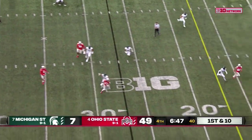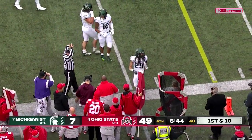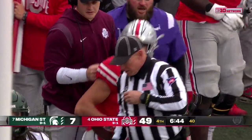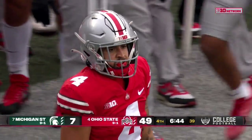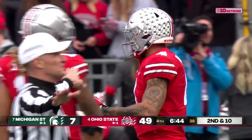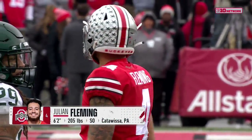Kyle McCord trying to engineer a touchdown drive, throws on the run — and going up is Fleming to make the catch. Good to have Julian Fleming back and healthy. Hasn't been able to contribute much. So they're going to rule it incomplete. Julian checking out the play on the big screen — stick with the incomplete ruling.